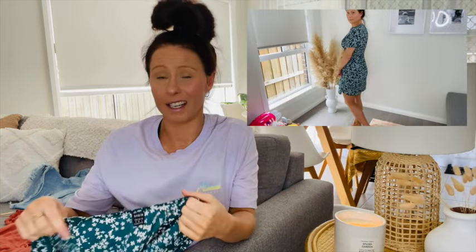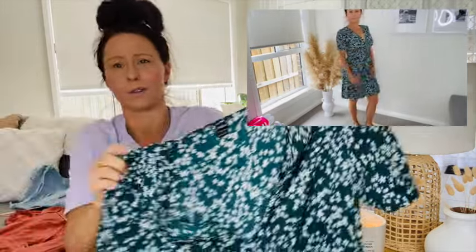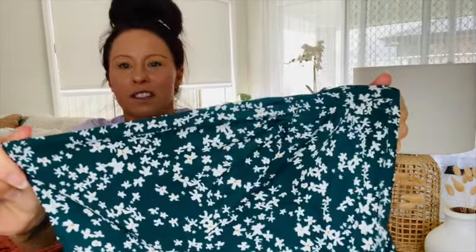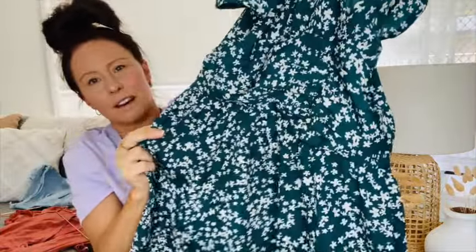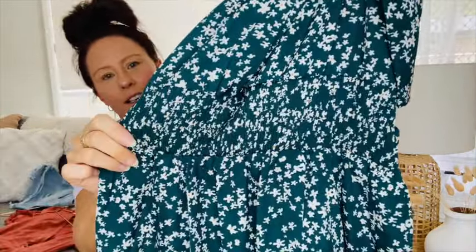The third item I picked up was a dress — I actually picked up two dresses this time, as I've really been liking dresses lately, especially coming into spring here in Australia. I got this emerald green one — I really like this color and think it looks great with a tan. It's got a floral print, longer sleeves, and around the middle it ties and ruffles up a bit at the front.